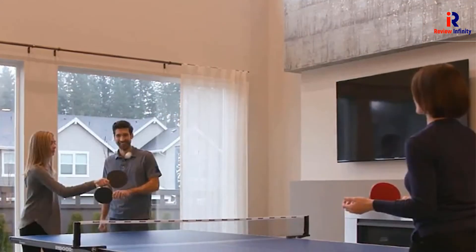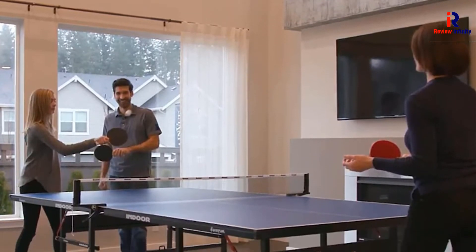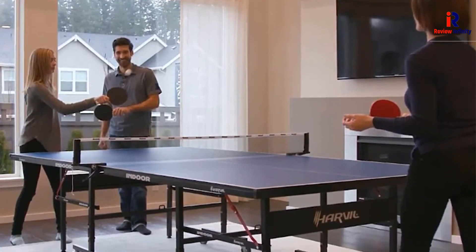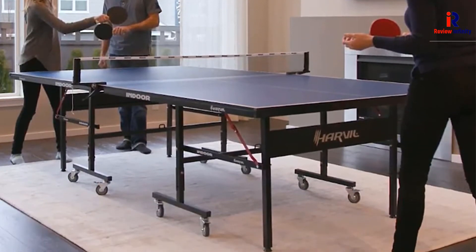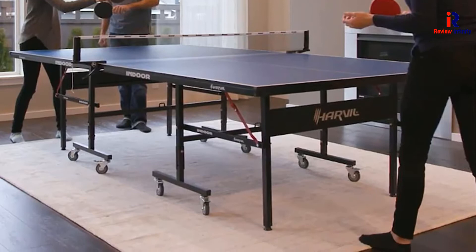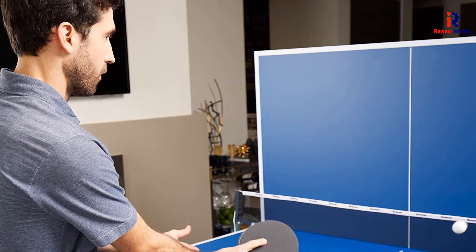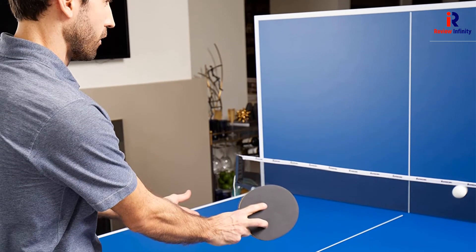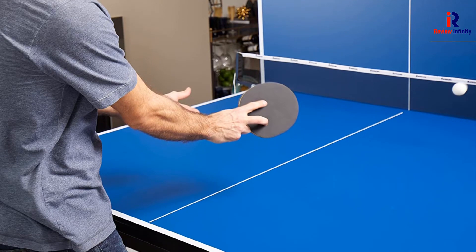The Harvil I Ping Pong Table has an easy-to-operate folding mechanism that allows one to practice alone. Purchasing the unit also gets you four bats, eight balls, an accessory bag, a protective cover, and a net. However, the only weakness worth mentioning is its playing surface — measuring just 16mm, the Harvil I falls on the thinner side of the best outdoor ping pong tables.